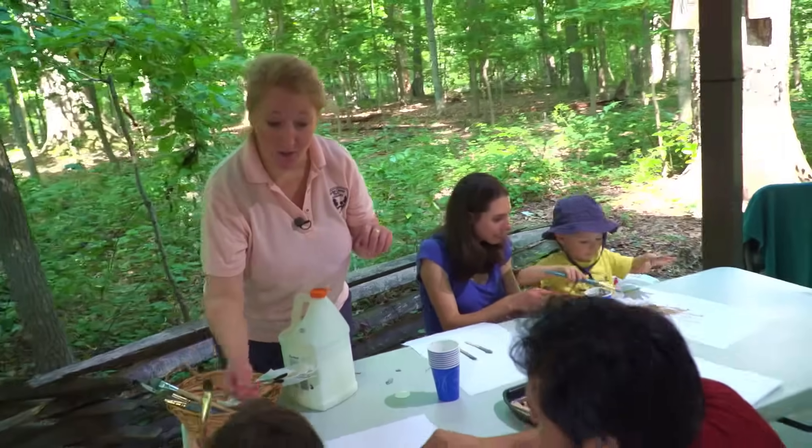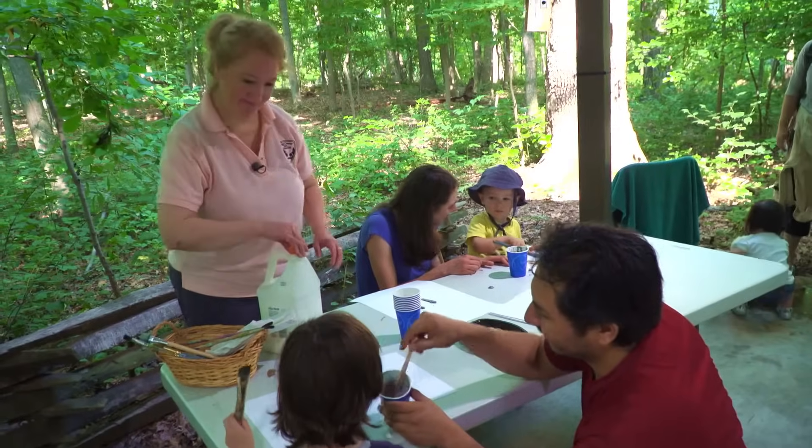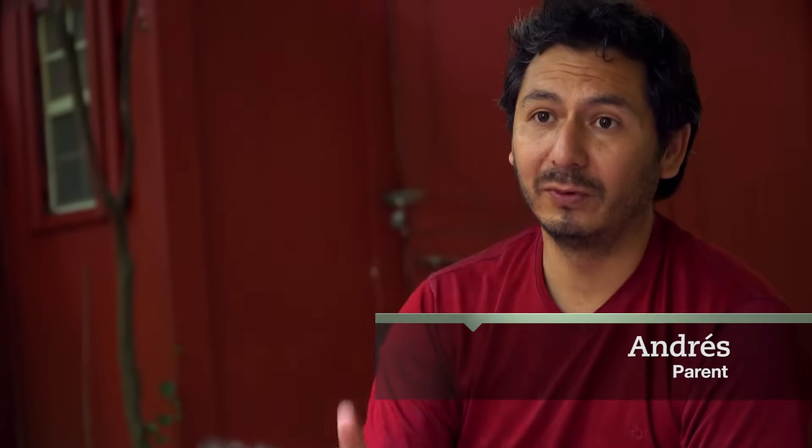His sight — watching things. His hearing — we sometimes go on nature walks and try to listen to all the sounds that nature makes. Touch, physical coordination, climbing over logs. I think it really develops him as the full child. So now what you're gonna do is paint with the mud today.